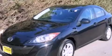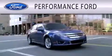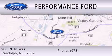Stop by today and test drive this automobile for yourself. Performance Ford is dedicated to doing everything possible to ensure that the experience you have selecting your vehicle is as pleasant as possible. We are located at 906 Route 10 West in Randolph.